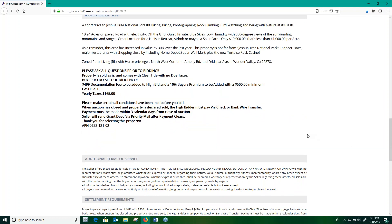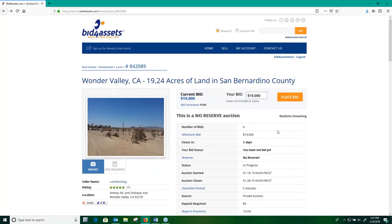Once you have all the information you need on the property and you've researched it thoroughly, you can return to the top of the auction page to begin bidding. If you look at the bid box, you'll see that the minimum bid is already pre-entered — it's $19,000 and the bid increment is set to $100. The Bid for Assets bidding system allows you to bid one of two ways: you can either continually bid up manually by increments, or you can place a bid for the maximum amount you'd be willing to pay, and the system will automatically bid up to that amount for you.